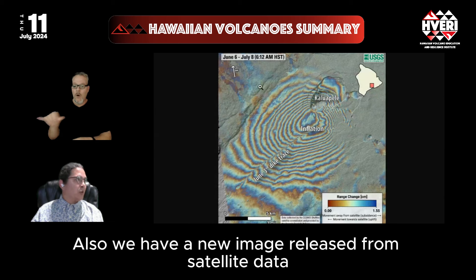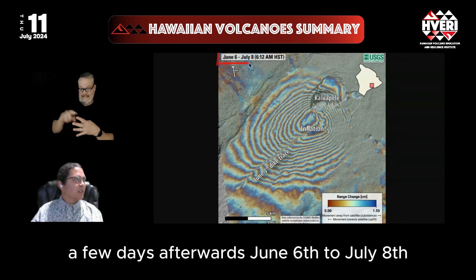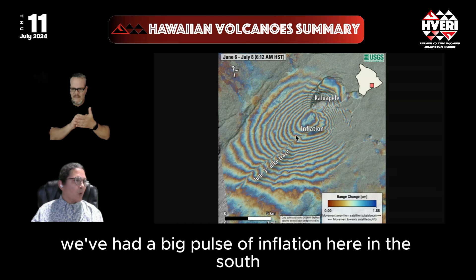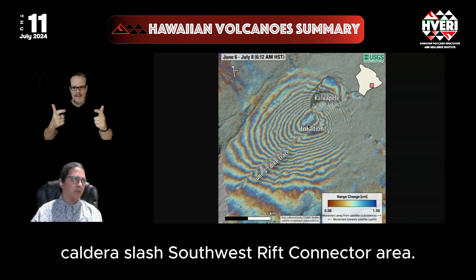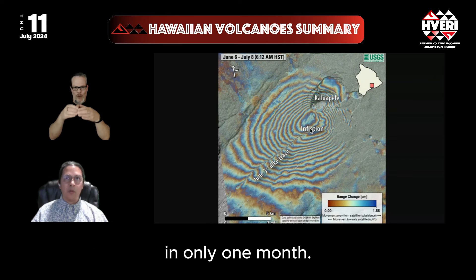We also have a new image released from satellite data by the USGS, tracking from the end of that eruption — June 6th to July 8th — and showing that beyond the trace of the dike that caused the eruption on June 3rd, we've had a big pulse of inflation in the South Caldera and Southwest Rift connector area. This shows how quickly the volcano has refilled and repressurized since that eruption in only one month.